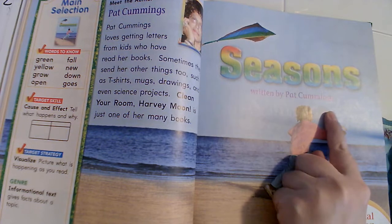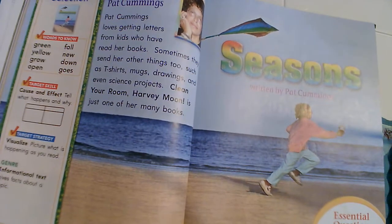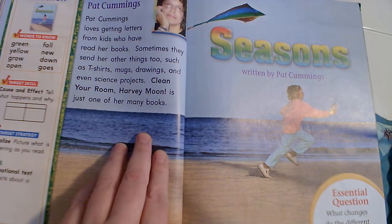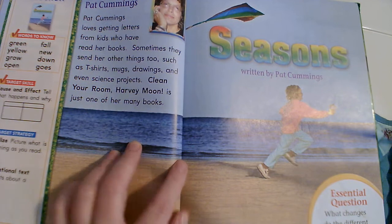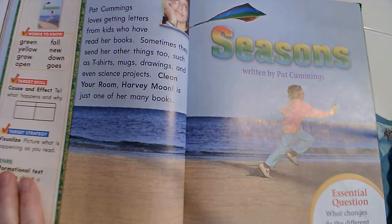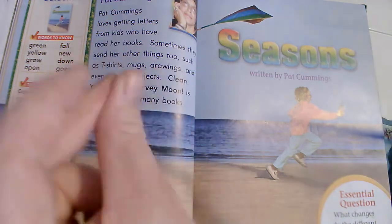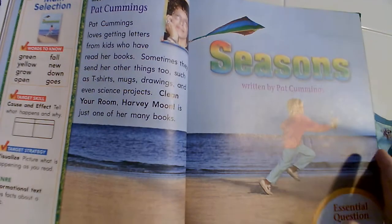This is written by Pat Cummings, and she just took pictures, because a lot of times informational text would just have photographs in them. Pat Cummings loves getting letters from kids who have read her books — sometimes they send her t-shirts, mugs, drawings, and even science projects. Clean Your Room Harvey Moon is just one of her many books. Okay, so this is informational text — it's going to teach us information about a subject, and in this case it's going to be seasons.